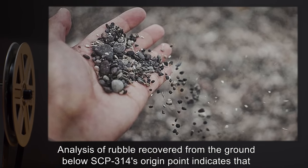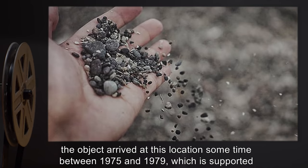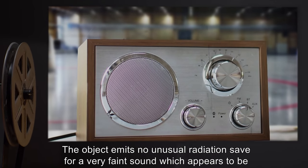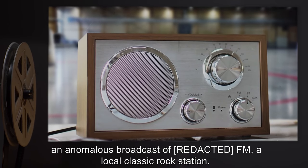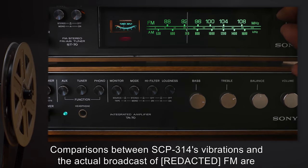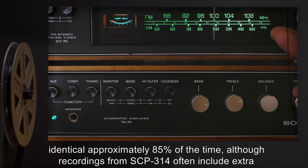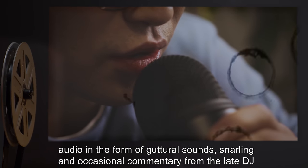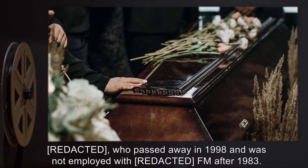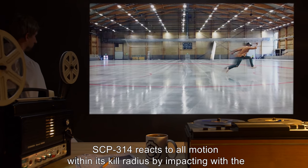Analysis of rubble recovered from the ground below SCP-314's origin point indicates that the object arrived at this location sometime between 1975 and 1979, which is supported by pre-containment reports from civilians. The object emits no unusual radiation, save for a very faint sound which appears to be an anomalous broadcast of a local classic rock FM station. Comparisons between SCP-314's vibrations and the actual broadcast are identical approximately 85 percent of the time, although recordings from SCP-314 often include extra audio in the form of guttural sounds, snarling, and occasional commentary from a late DJ who passed away in 1998 and was not employed with the station after 1983.